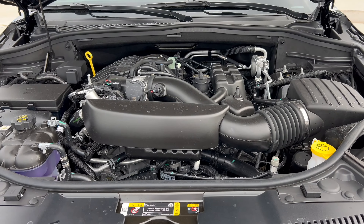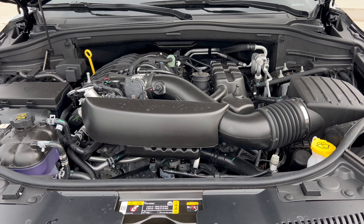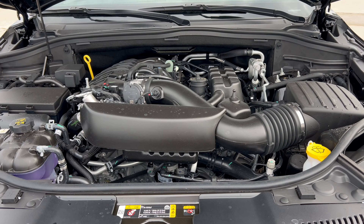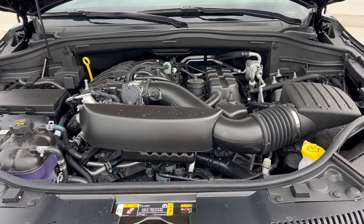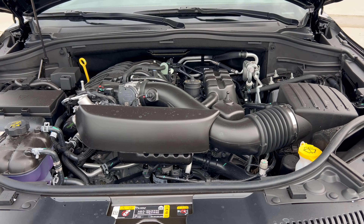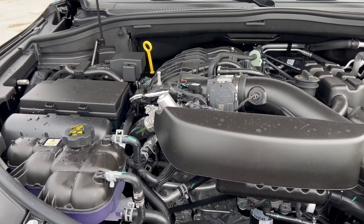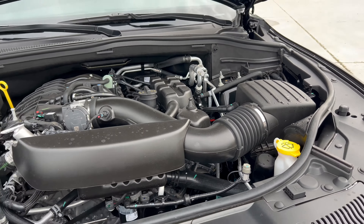Under the hood of this 2025 Durango GT, we have Dodge's 3.6-liter naturally aspirated V6 engine mated to an 8-speed automatic transmission — 295 horsepower, 260 pound-feet of torque, up to 6,200 pounds of towing. MPGs: 17 in the city, 24 on the highway, 20 combined. The engine's minimum octane rating is 87, so you can run this on regular unleaded gas.